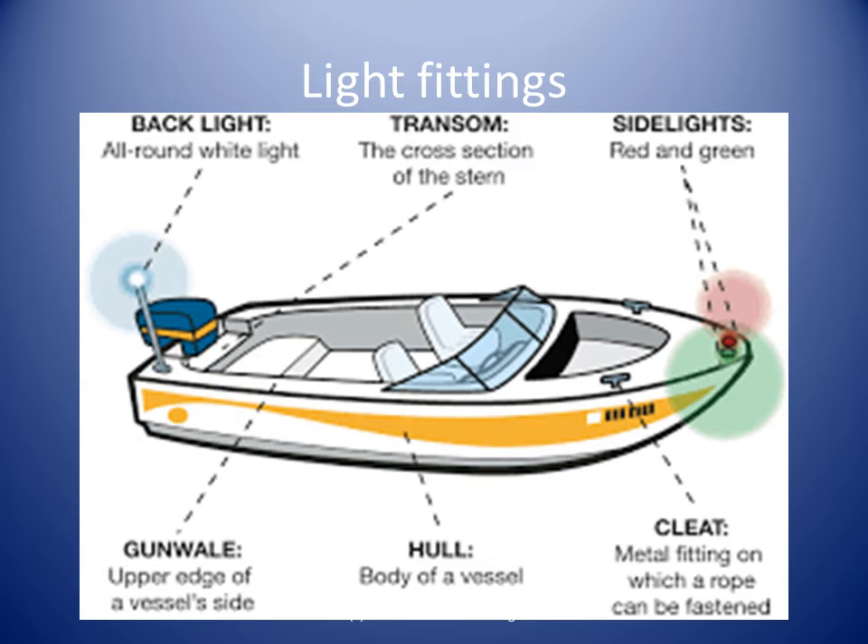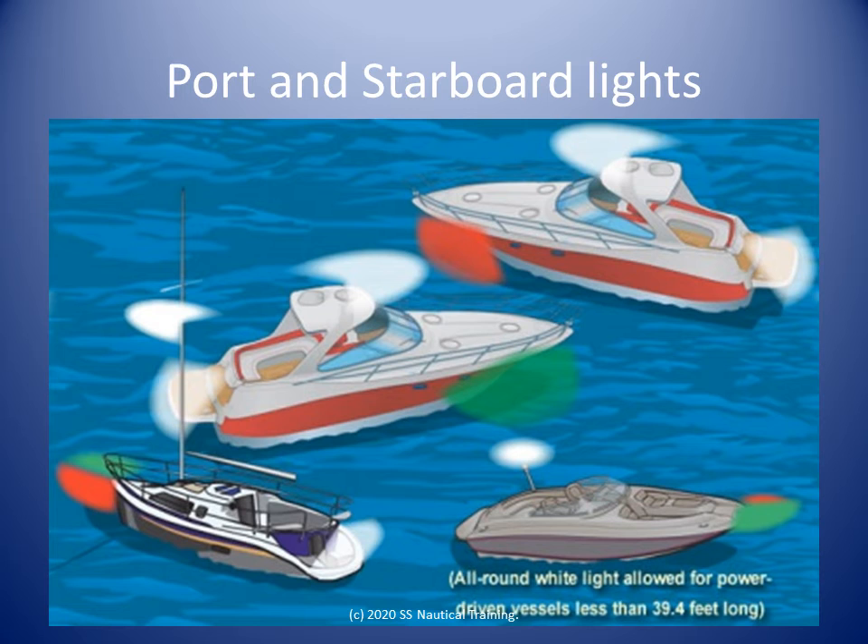The upper edge of the side of the boat is called the gunwale. This is often pronounced gunnel. Powerboats display a green light on the starboard side and a red light on the port side.